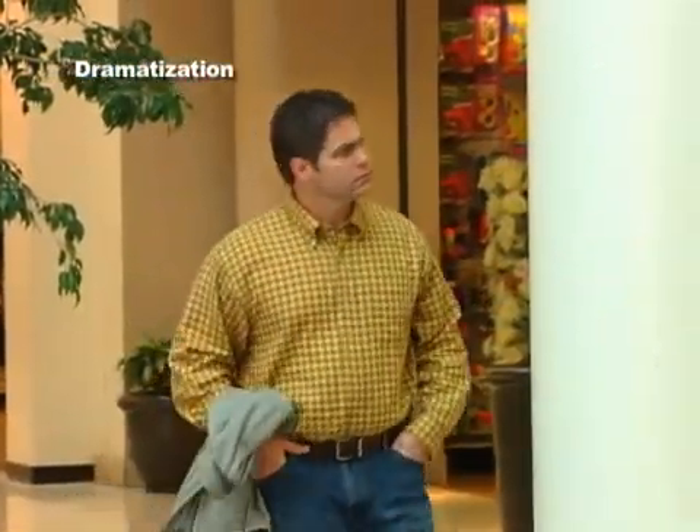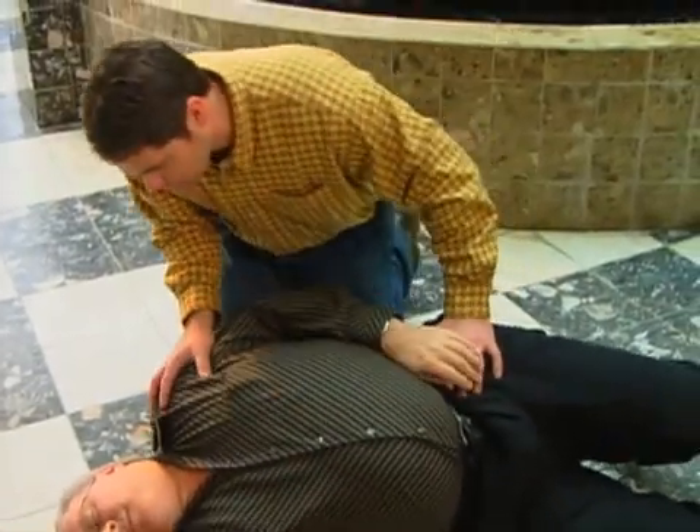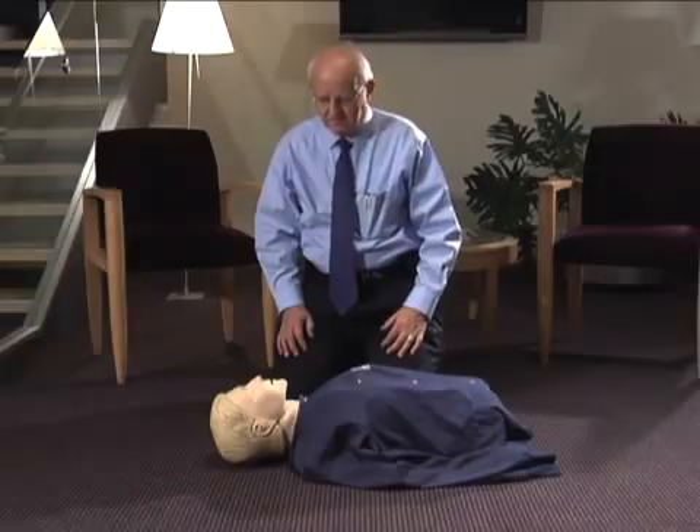If you witness someone collapse from sudden cardiac arrest, taking prompt action could save their life by following these simple steps. First, place the person on his back on a hard surface.